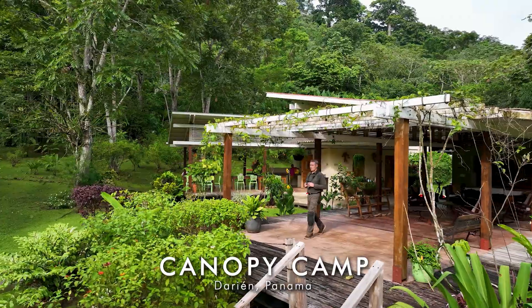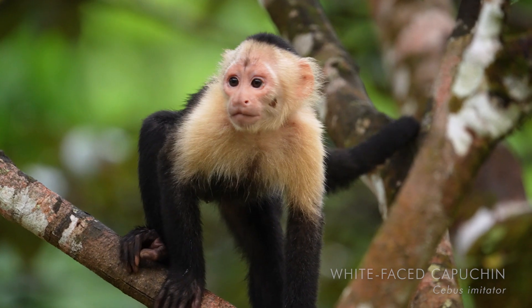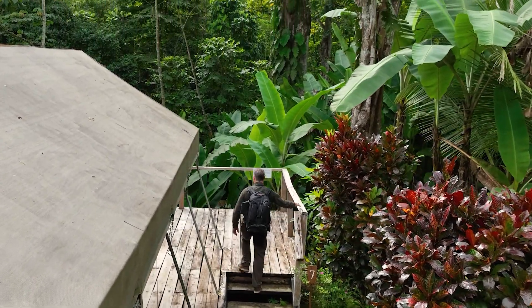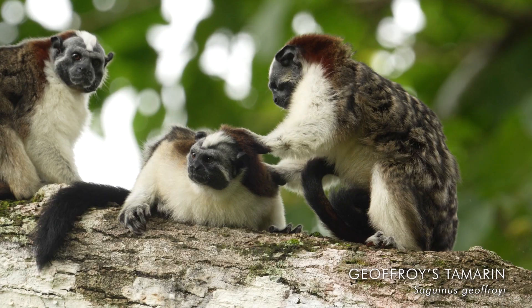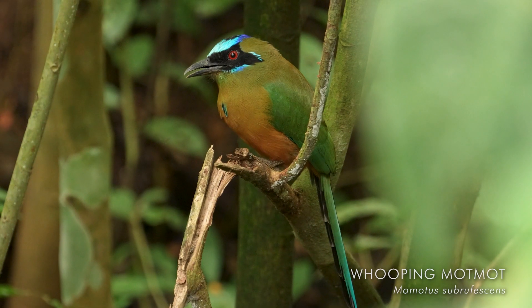I'm at Canopy Camp in the rain forest of Panama. I can't believe this is my base for the next few days. I'm literally surrounded by wildlife in the forest.